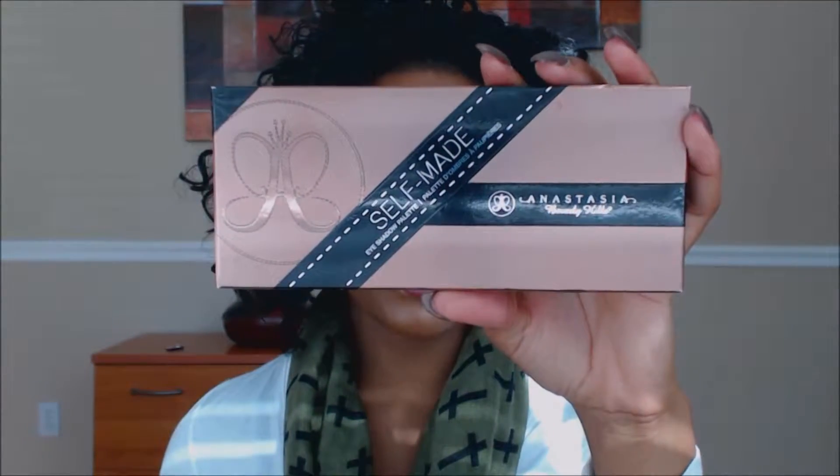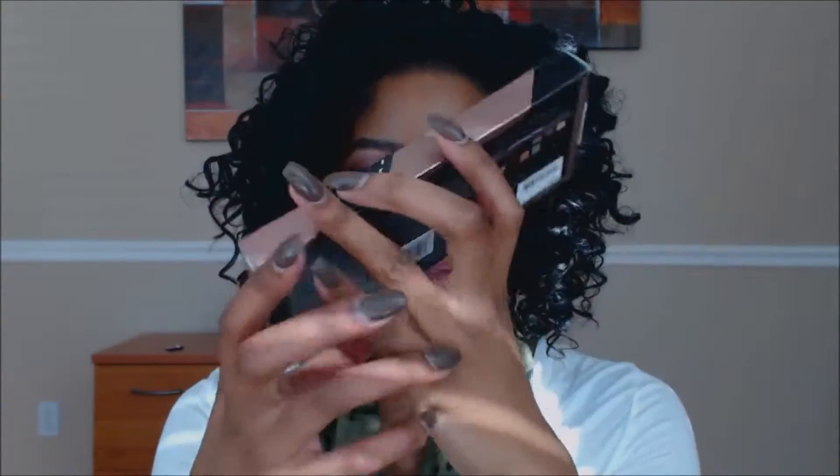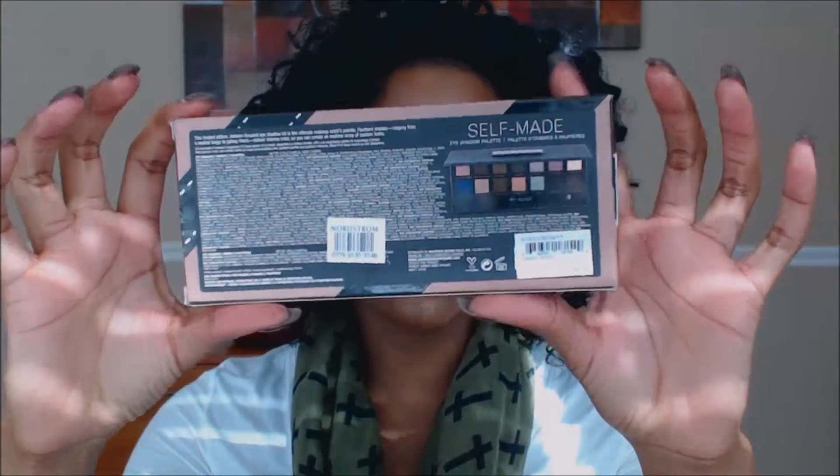The first thing I ended up getting was the Anastasia Beverly Hills Self-Made Palette. It looks like this on the outside, and on the back it has a description and the colors. I got this at Nordstrom's when I was out of town over Thanksgiving holiday weekend. I was seeing a lot of looks on Instagram — the main look I saw was purple. I did purple today, by the way, and this look was created using this palette. I saw purple everywhere on Instagram one day and I was like, I need to get my hands on this palette because I need that purple in my life.